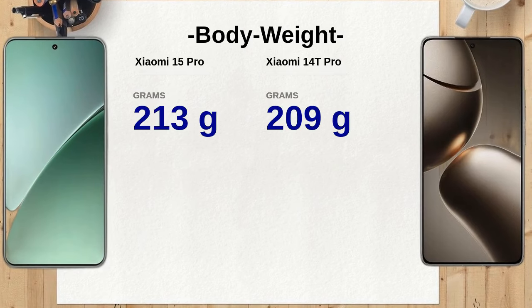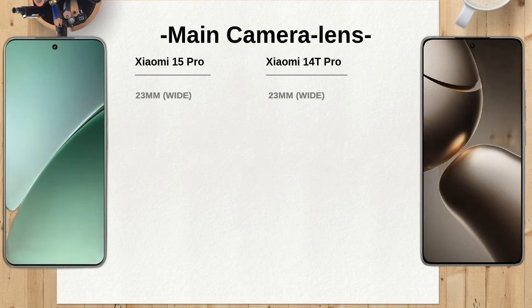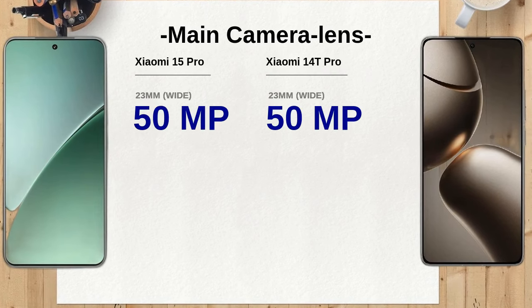In terms of weight, the Xiaomi 15 Pro weighs 213 grams, while the Xiaomi 14T Pro is a bit lighter at 209 grams. The difference of just a few grams may not be significant, but for users who prioritize portability, the Xiaomi 14T Pro could be the better option.